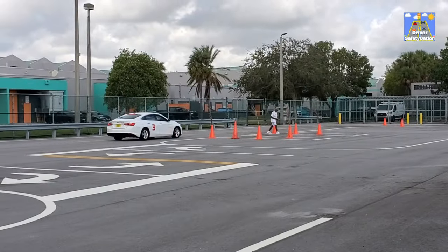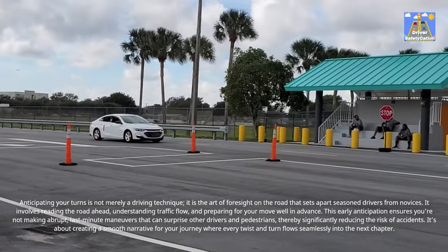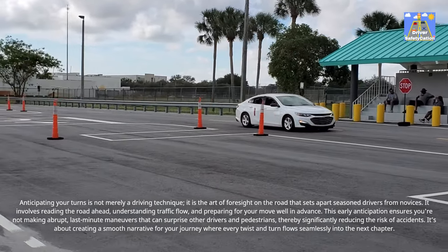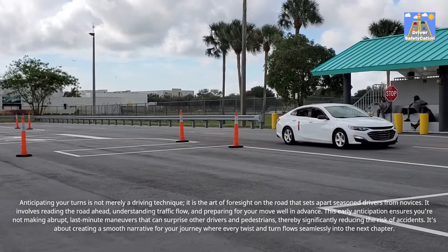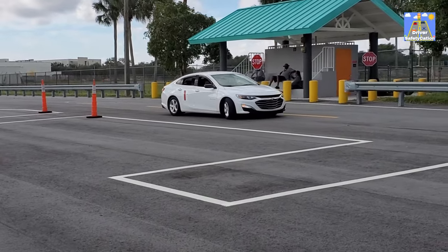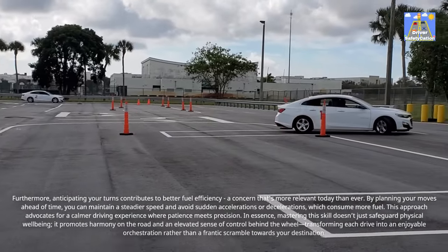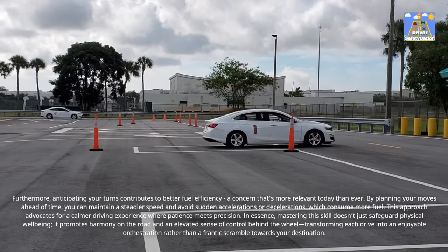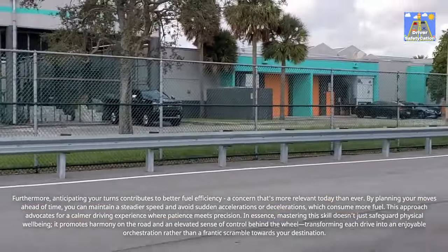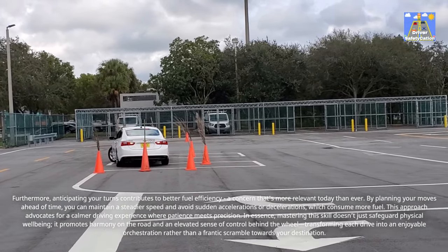Anticipating your turns is not merely a driving technique — it is the art of foresight on the road that sets apart seasoned drivers from novices. It involves reading the road ahead, understanding traffic flow, and preparing for your move well in advance. This early anticipation ensures you're not making abrupt, last-minute maneuvers that can surprise other drivers and pedestrians, thereby significantly reducing the risk of accidents. Furthermore, anticipating your turns contributes to better fuel efficiency. By planning your moves ahead of time, you can maintain a steadier speed and avoid sudden accelerations or decelerations which consume more fuel. In essence, mastering this skill doesn't just safeguard physical well-being — it promotes harmony on the road and an elevated sense of control, transforming each drive into an enjoyable orchestration rather than a frantic scramble towards your destination.